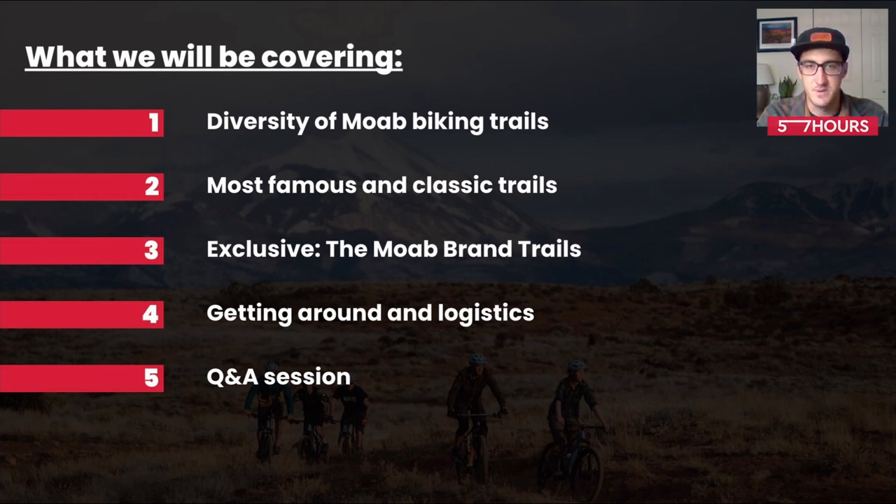So what we're going to be covering: we're going to talk about the diversity of Moab mountain biking trails and the different terrain. We're going to cover some of the famous and classic trails that you've probably heard of, and then a few that you might not have heard of, like the Moab Brand Trails. After that, we're going to look at getting around and some of the logistical challenges we have here. And then finally, we'll finish up with a Q&A session.